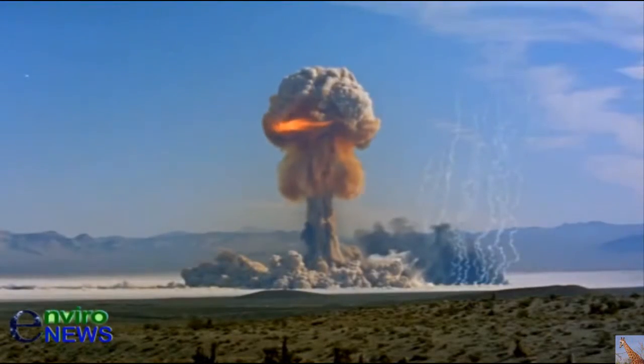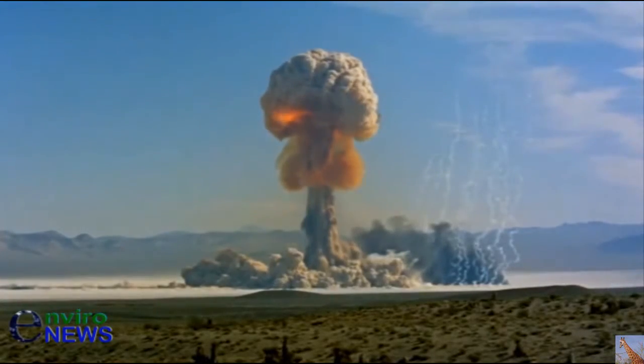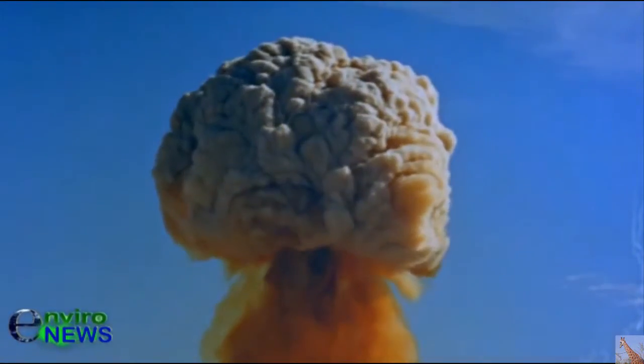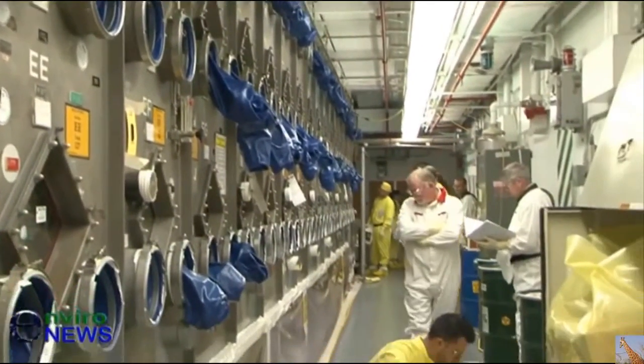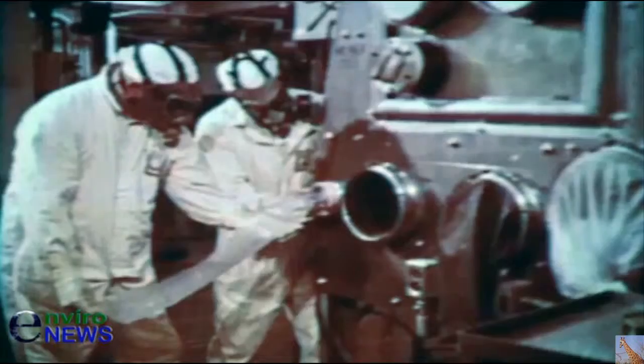Following the 1940s and 50s uranium rush to make bombs, over 80 sites were contaminated so badly that they received a special legacy site designation on the EPA's Superfund list — a special commitment from the U.S. government to clean up those places because weapons of war were manufactured there.